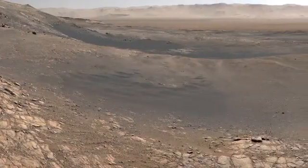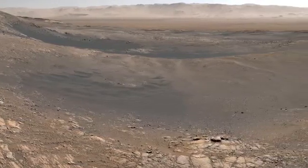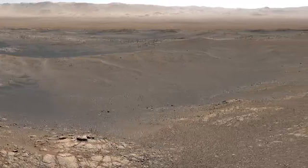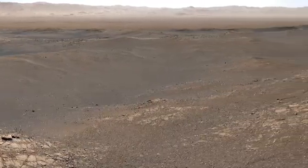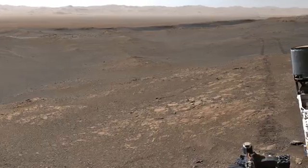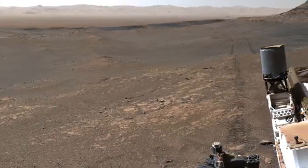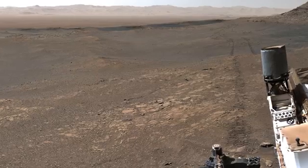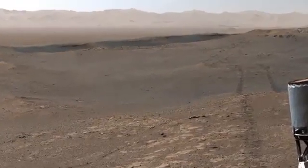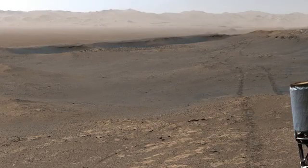This image is the largest mosaic ever put together and was made from over 1,000 images taken by Curiosity between November 24th and December 1st, 2019. It contains 1.8 billion pixels. As we zoom in, the quality does not diminish. At this zoom level, what you are seeing is exactly 4K quality.